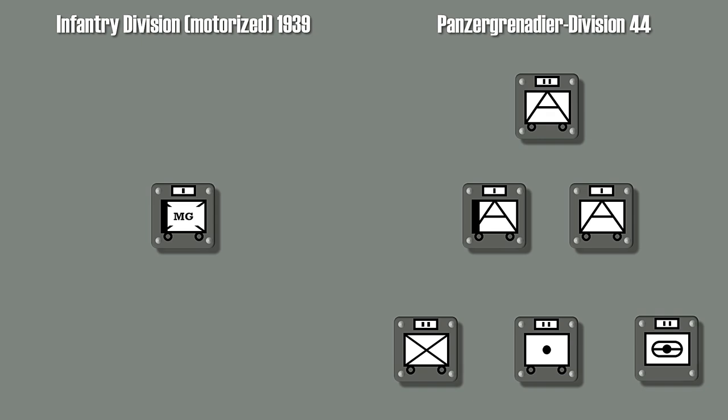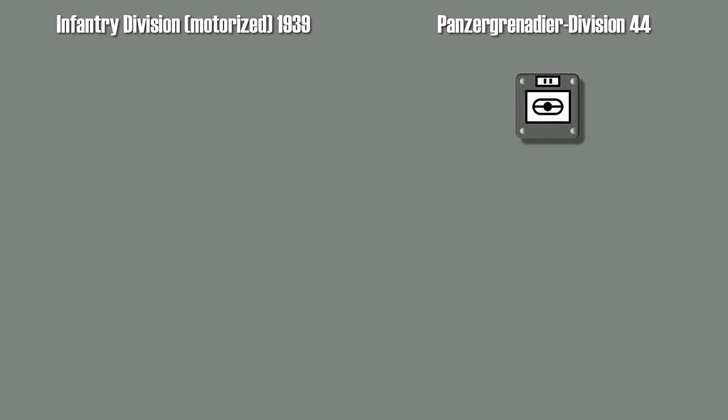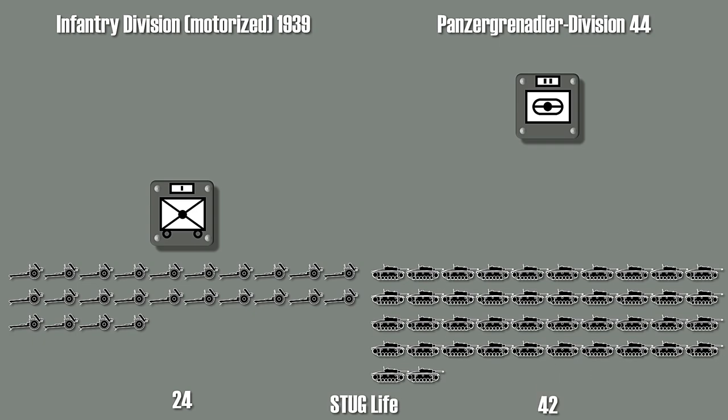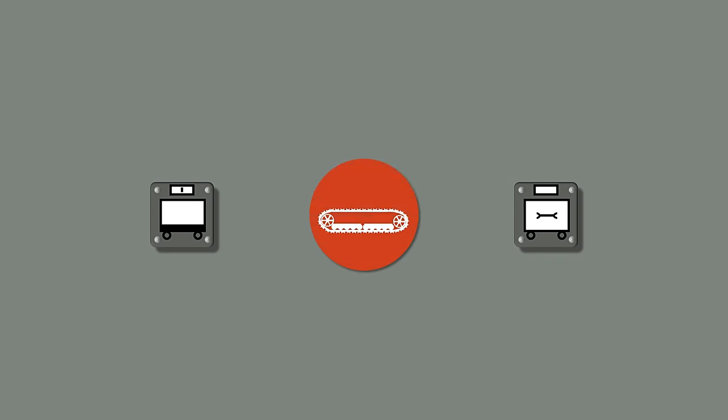This assault gun battalion was a major change. Whereas in 1939 there were only 24 light infantry guns available, in 1944 this number had changed to 8 heavy infantry guns. But an addition of 42 assault guns clearly increased the amount of high-caliber direct-fire weapons to support the infantry in combat. There were a few other changes: the number of supply companies in individual units increased, furthermore maintenance in other units was added also, which is a direct result of the increased amount of tracked vehicles, most notably the tank destroyers and assault guns.